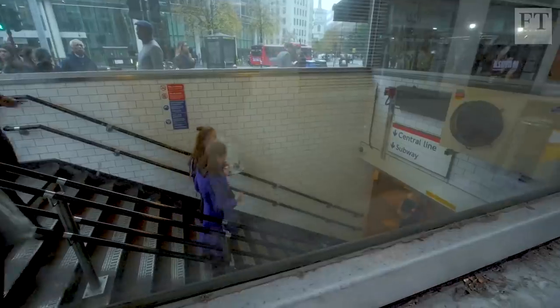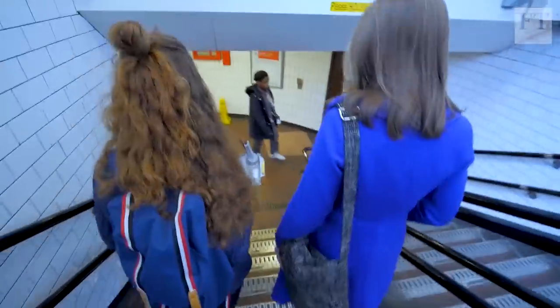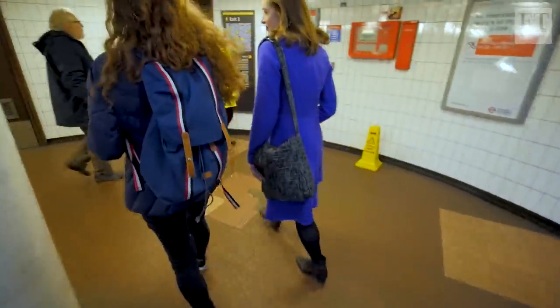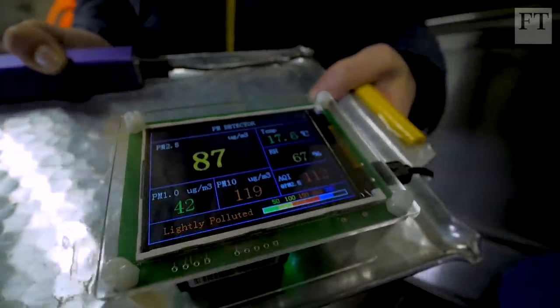Do you notice a personal difference in your own health doing this project? I definitely felt very dehydrated after spending a long time underground. We're just going down the escalator and the reading is really jumping.